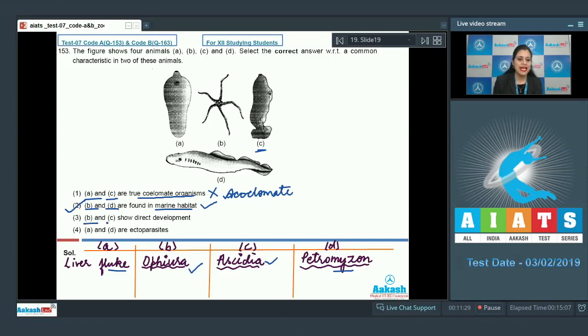Option three — B and C show direct development — is incorrect because Ophiura, an echinoderm, exhibits indirect development, and Ascidia also exhibits indirect development. Both have larval stages in their life cycle. Option four — A and D are ectoparasites — is incorrect because Fasciola is an endoparasite and Petromyzon is an ectoparasite on fishes. So the correct answer is option number two.